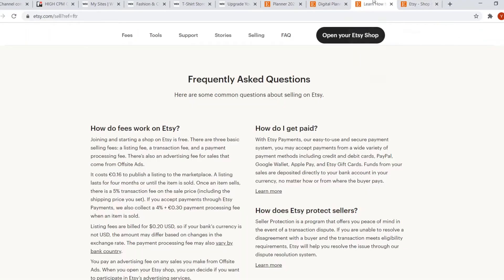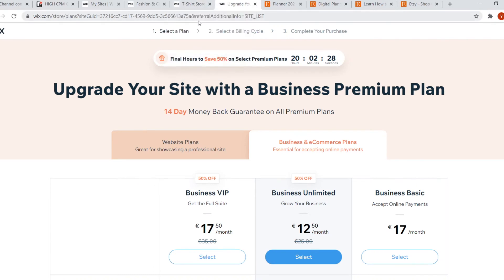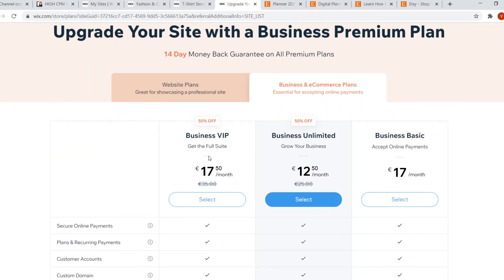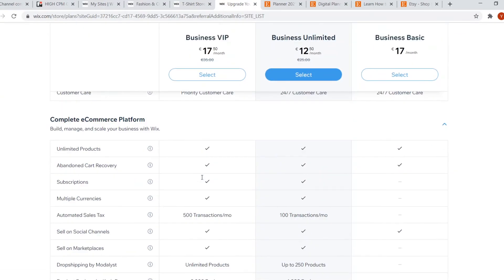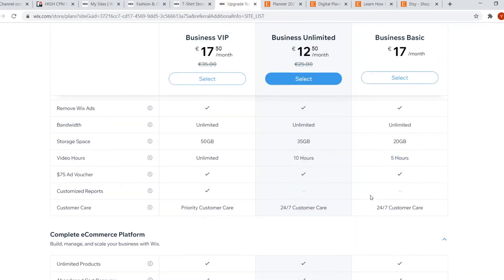Now let's look at pricing. On Etsy, it's free to join, but you pay fees: 16 cents to publish a listing, a 5% transaction fee, and they also collect 4% if payment goes through Etsy Payments with a 30-cent payment processing fee. On Wix, you have to go with a paid plan. That's a key difference — you get your own proper store, but it costs $12.50 or $17.50 per month depending on the plan, and each comes with different features. I recommend checking those out yourself since not everyone will need all of them.